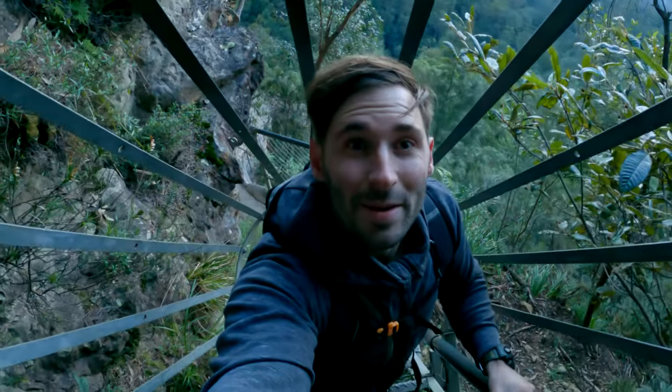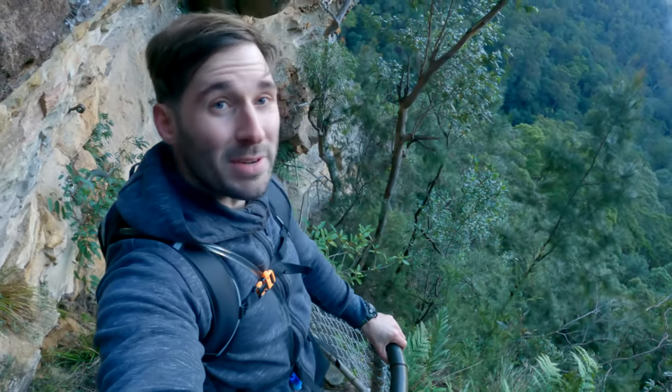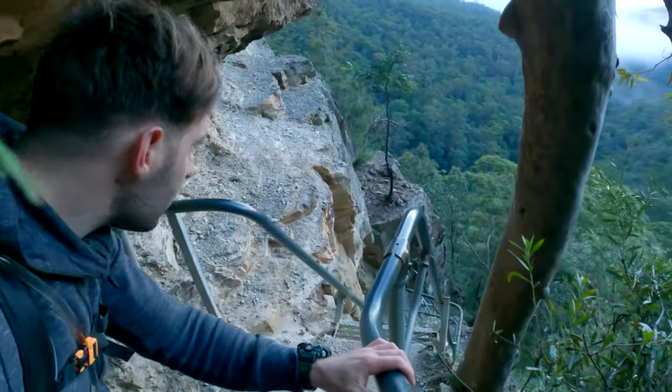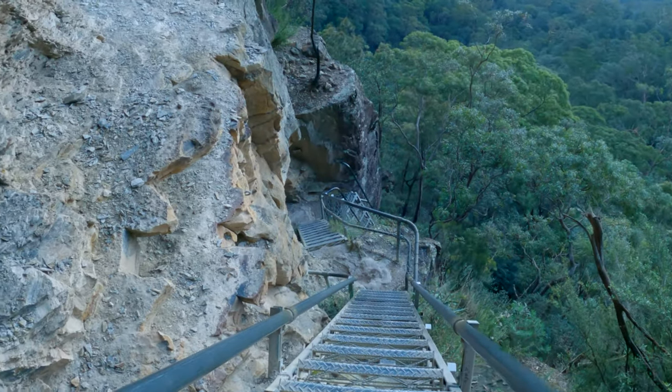It's a little bit scary going backwards down this thing. As you can see, we have a few of these steep descents to get down the edge of this cliff. It is definitely steeper than it looks.